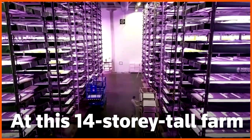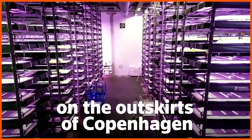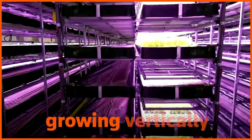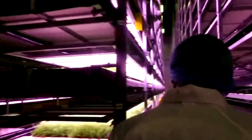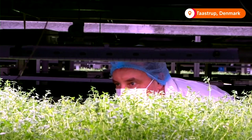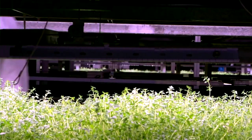At this 14-storey tall farm on the outskirts of Copenhagen, you'll find everything from lettuce to kale and thyme growing vertically. After three years in business, Nordic Harvest Farm is now looking to expand its output and production. Right now they are planning to expand in Germany, Norway and Sweden over the next three years.